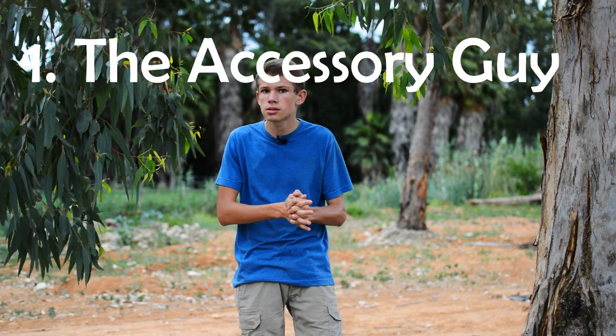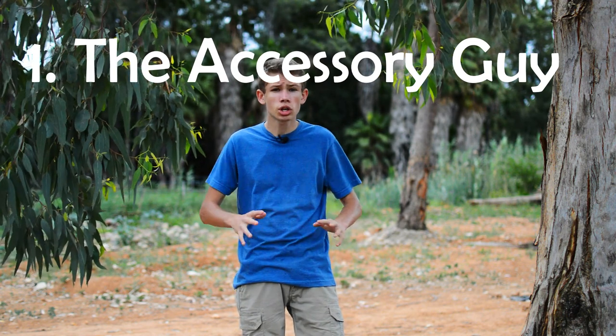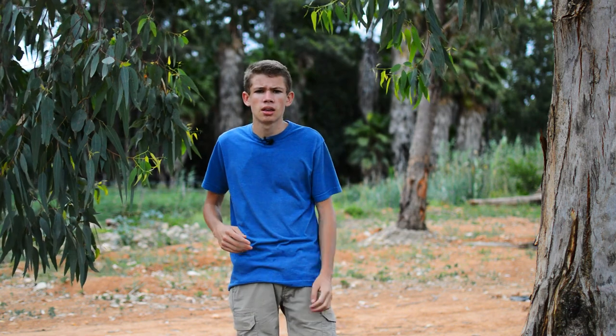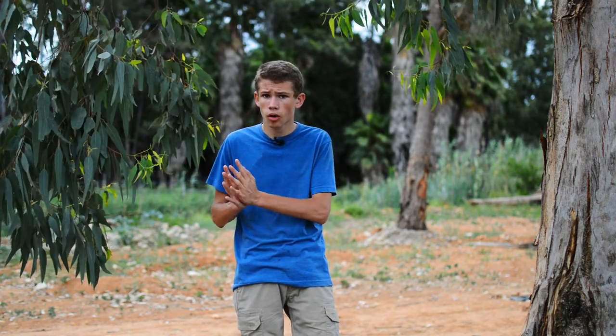The first one is the accessory guy. This guy has a bunch of accessories on his camera — his camera is rigged. You see an accessory before you see his camera. This guy goes crazy when buying accessories. He has bubble levels on his camera to make sure his horizon is perfect. If you're looking for some type of accessory, go find this guy and ask him — he'll probably recommend the best accessory for what you want.